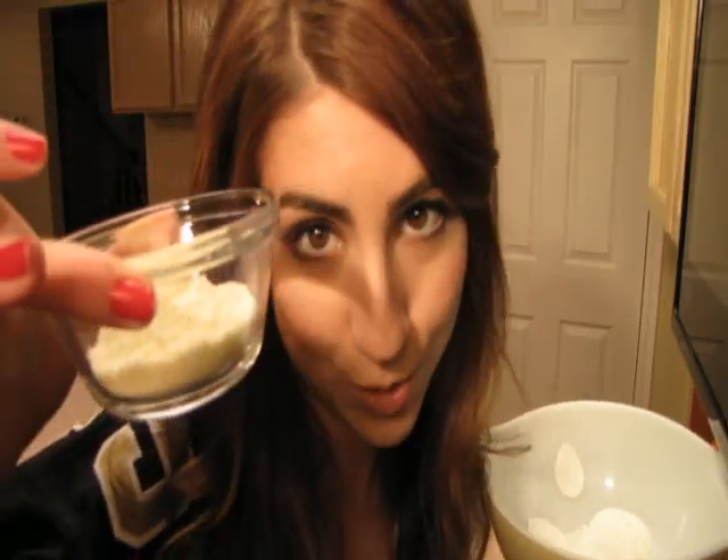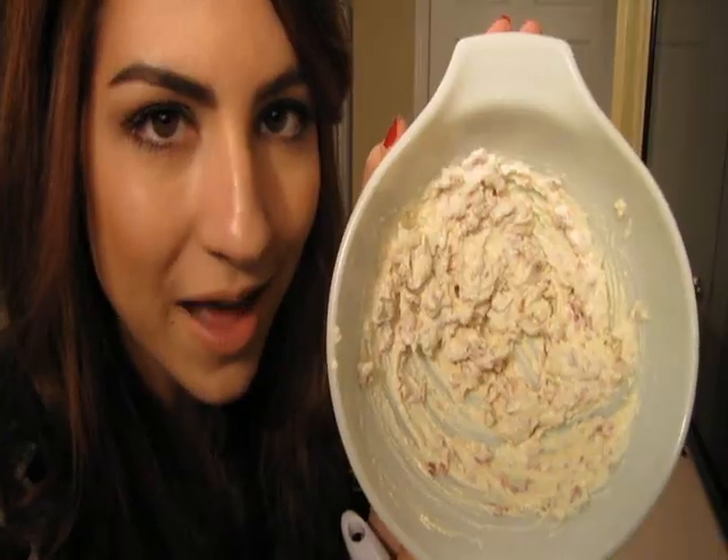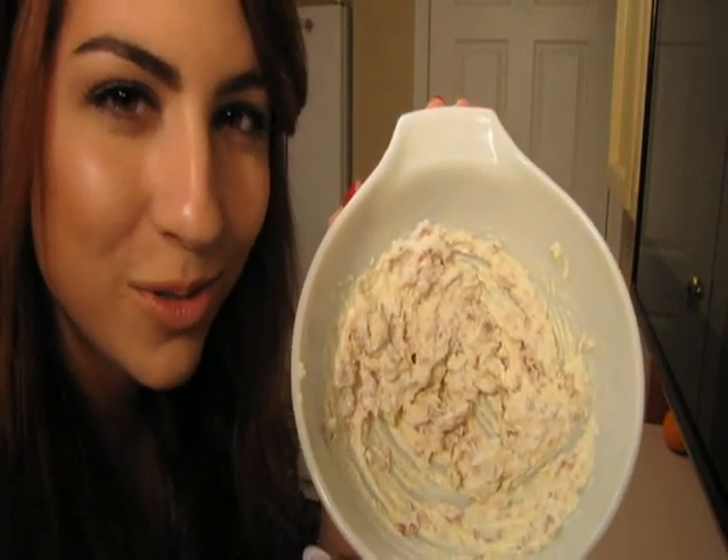In a separate bowl, mix one tablespoon of sour cream per serving, two teaspoons of parmesan cheese, some minced pepperoni, and half a teaspoon of minced garlic. Combine it, and now that it's all combined, just add it to your fettuccine noodles.